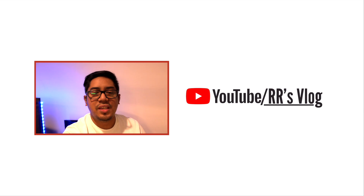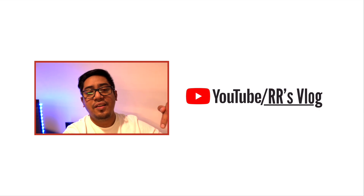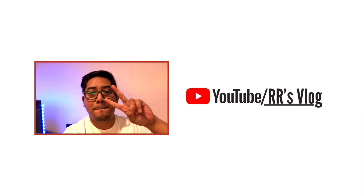Thank you guys so much for watching. If you like this video, please subscribe to my YouTube channel and don't forget to click the notification bell so you'll be updated with my future Canadian life and travel vlogs. Peace out.